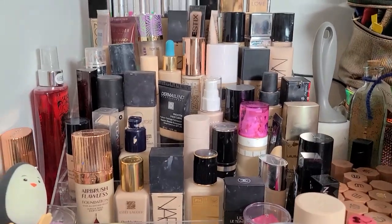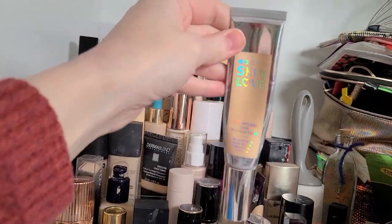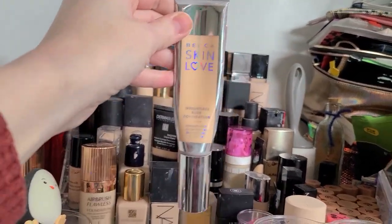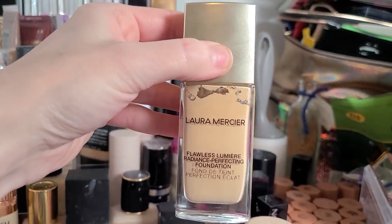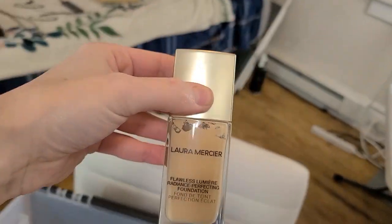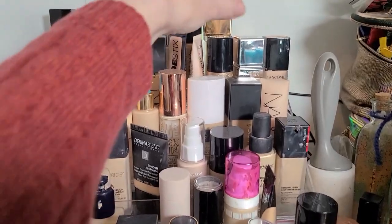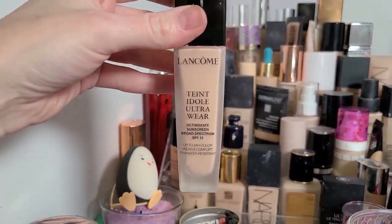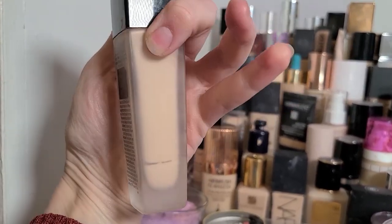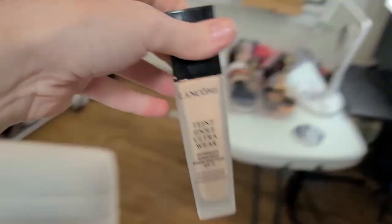We're gonna start over here and go through these foundations rapid-fire, because off the top I know there's a bunch that need to go. Starting in the top here, the Skin Love Foundation — as much as I want to hang on to it because I really did like it as a mixer, it's at least three years old, maybe even older, so that has got to go. This Laura Mercier Flawless Lumiere Radiance Perfecting Foundation is also very old and it's separated — that needs to go. The Lancôme Teint Idole Ultra Wear — I've had this for a very long time. Looks like it expired in 2019, that needs to go.